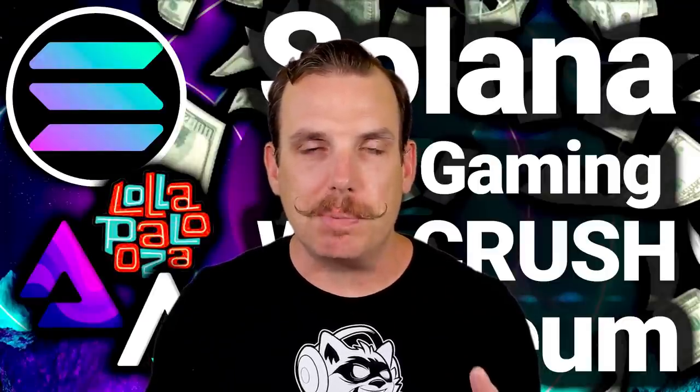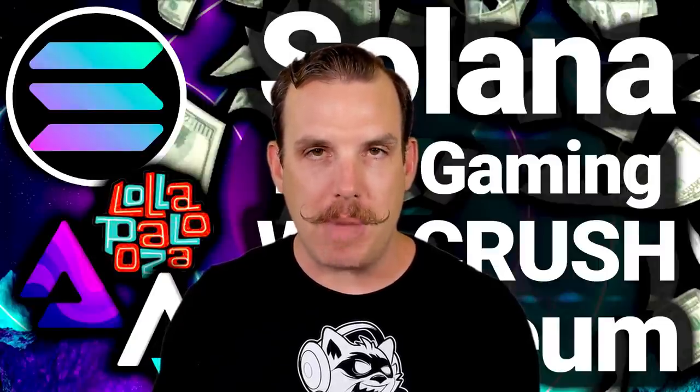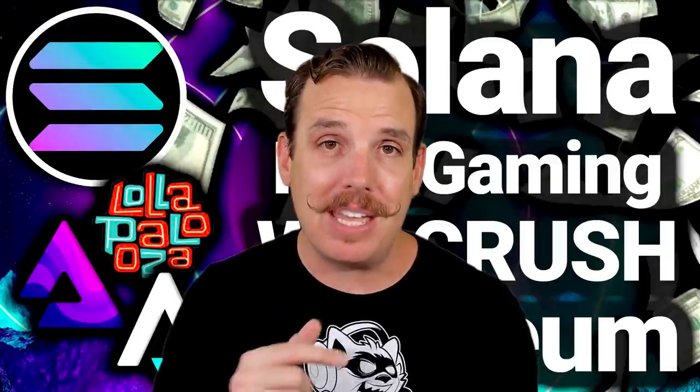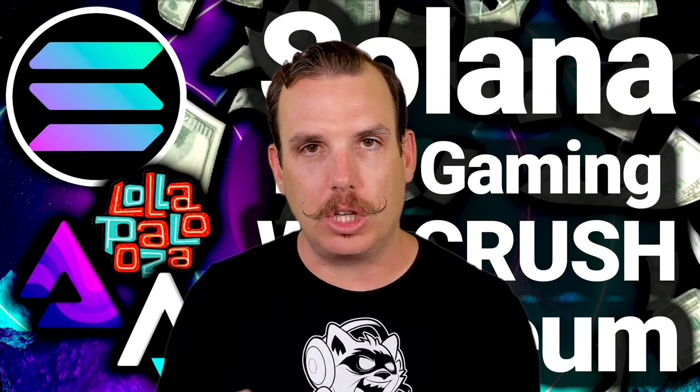NFT technology just gets better and better every day. Today I'm going to take a look at the Solana blockchain and give you some basic breakdown of how it works and why I think it could be the next big NFT blockchain to smash on the scene with some amazing products that we're going to take a quick look at.